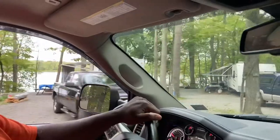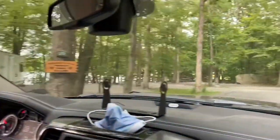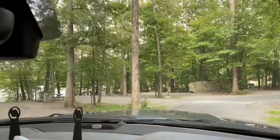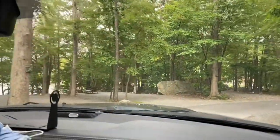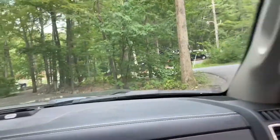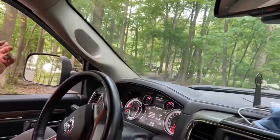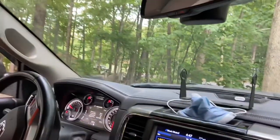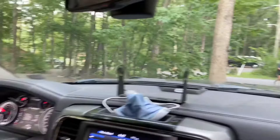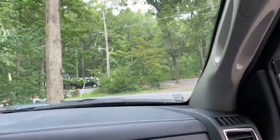I remember years ago I used to work with a gentleman named Marty, and him and his family used to come up to Otter Lake every year. He always told me how much fun they had. We've passed this place thousands of times and never actually went in, so I can see now what Marty was talking about.